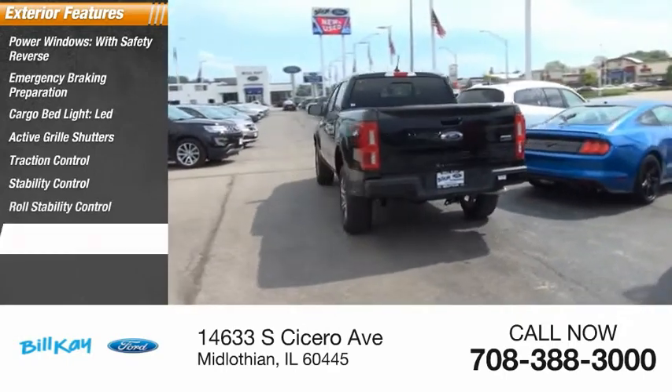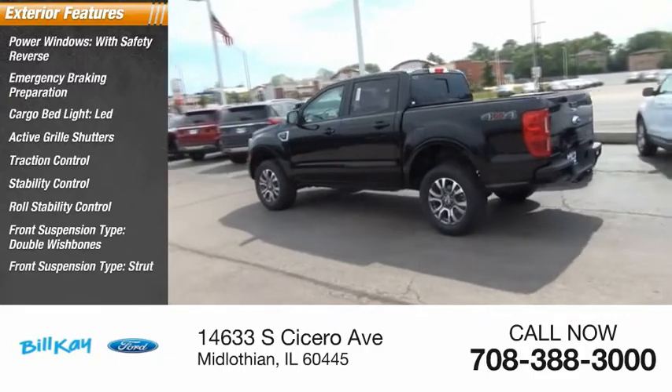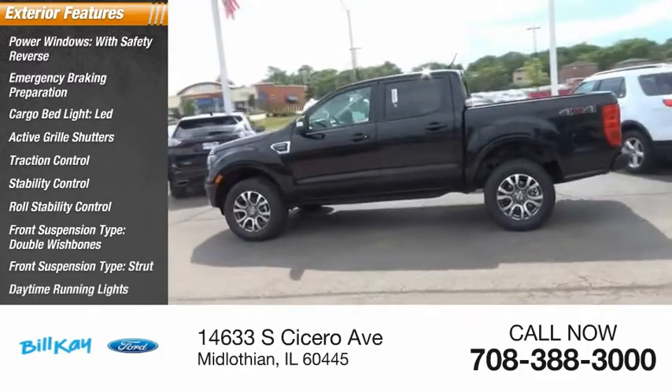Roll stability control, front suspension type double wishbones, front suspension type strut, and daytime running lights.